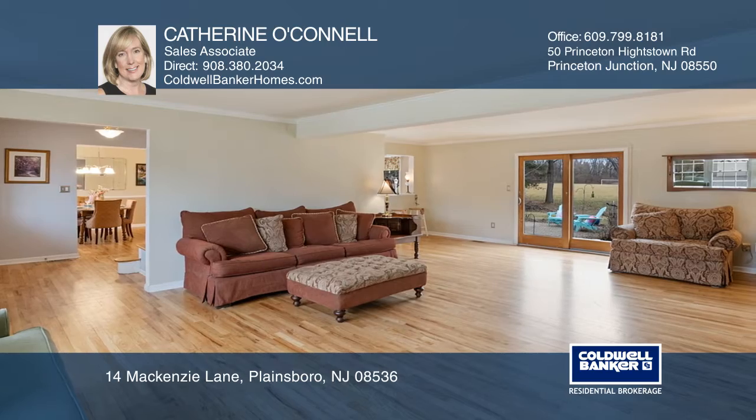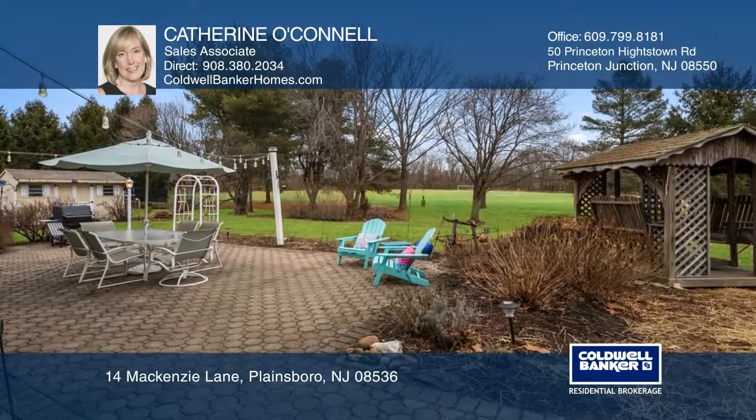Enjoy the open floor plan with an oversized great room for your family and entertaining. Outside is a fabulous patio and gazebo perfect for those sunny days.